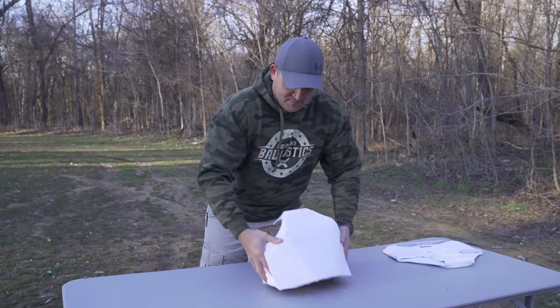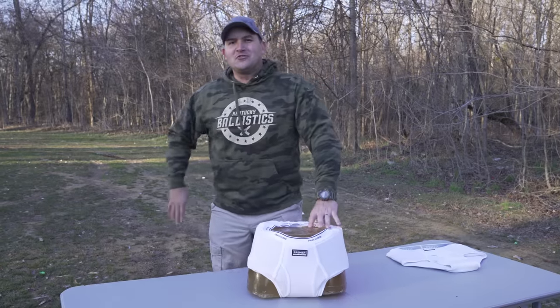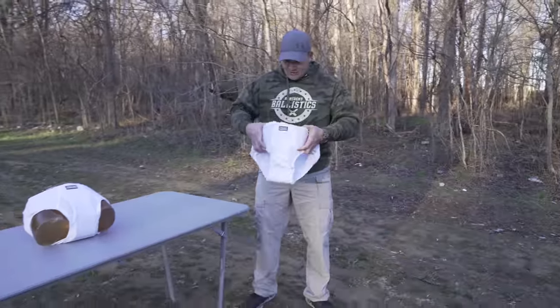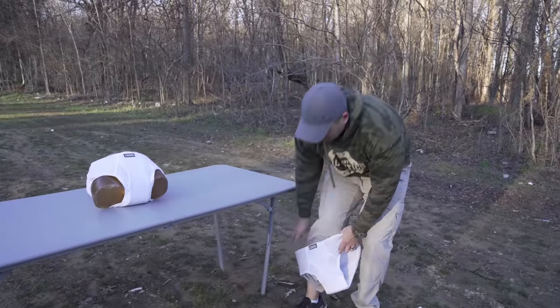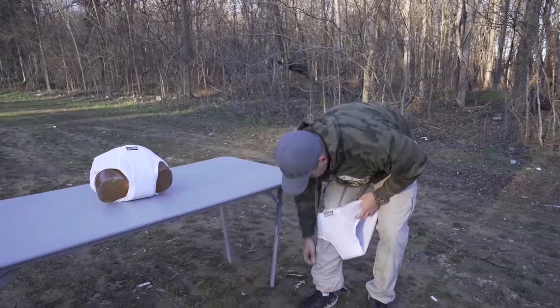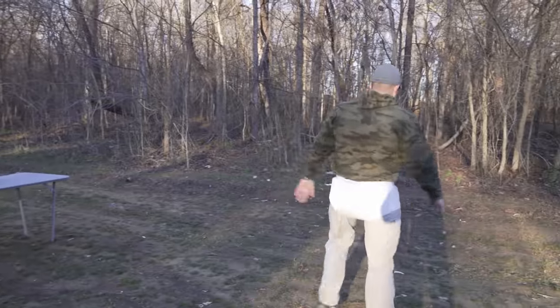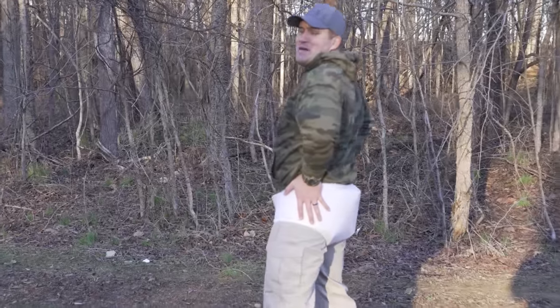Perfect fit. Look at that. I'm actually pretty impressed right now with Premier Body Armor. I feel like I should at least try to wear a pair also in the video, you know, for science. Two hours later. I feel like they make me look fat.